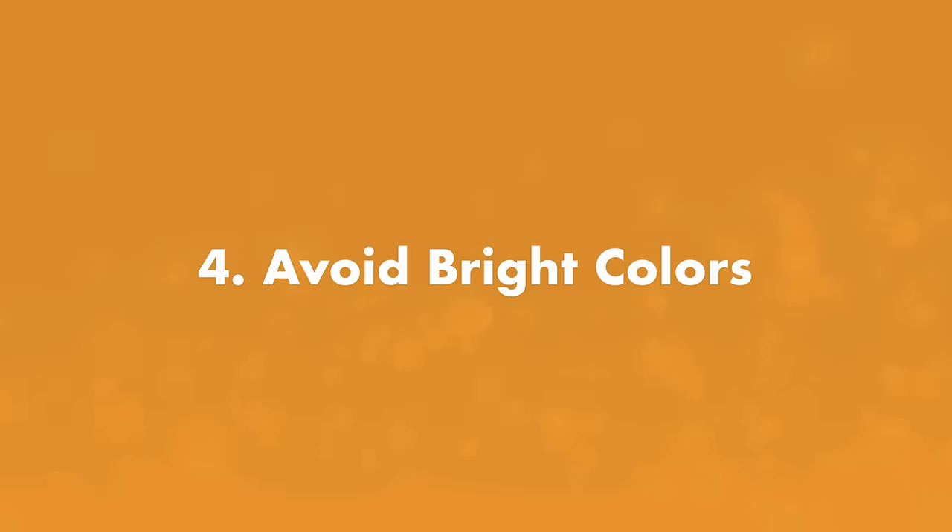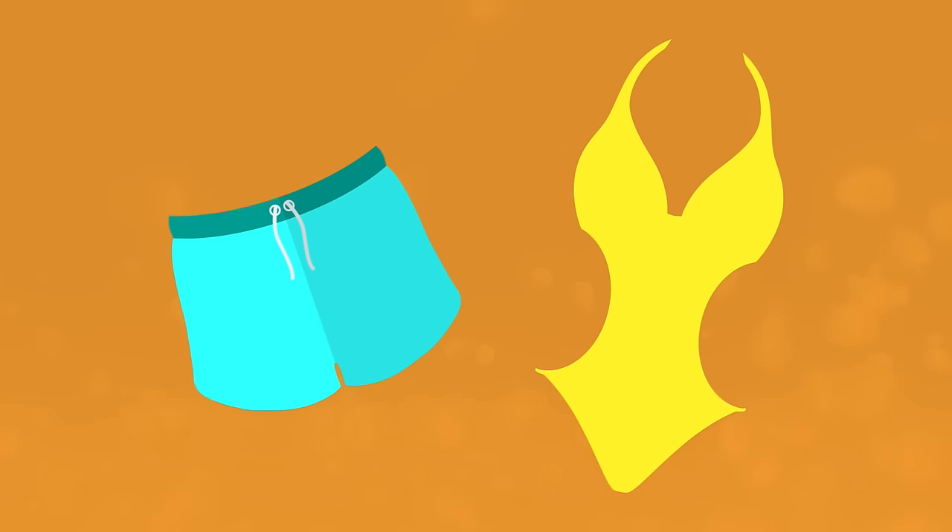Number four: avoid wearing bright colors. Anything really colorful, like swimsuits and towels, can attract bees.